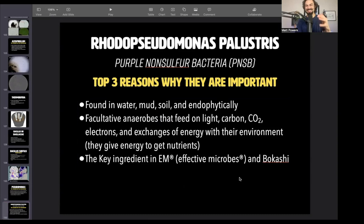In the process of doing this most recent book, I was able to characterize and study pure cultures of Rhodopseudomonas palustris, which is purple non-sulfur bacteria, and is a member of EM — a key member of EM — traditionally taught and ideally should be in there.